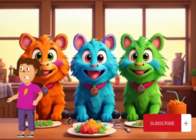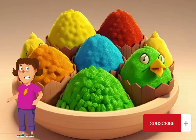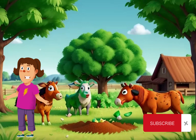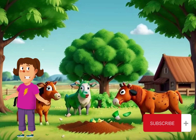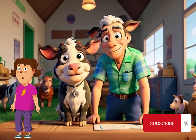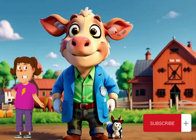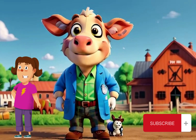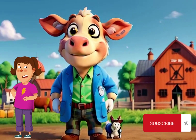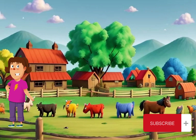Last but not least, veterinary care plays a vital role in protecting farm animals. Regular check-ups and vaccinations help prevent diseases and keep our animal friends in tip-top shape. By working closely with veterinarians, we can identify and address any health concerns early, ensuring our farm animals lead happy and healthy lives.